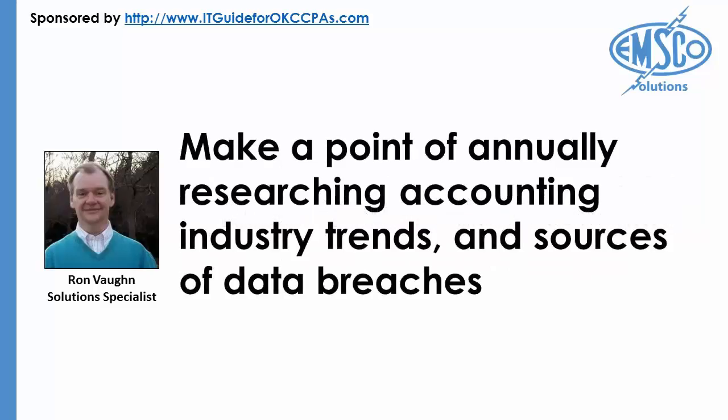Keep your policy updated. Make a point of annually researching accounting industry trends and sources of data breaches. Several years ago there weren't as many social media channels or file sharing applications which could be used to share information fraudulently or leak data accidentally. If you have a dated policy which doesn't reflect recent data security trends, your employees won't think you take data security seriously — and neither will they.